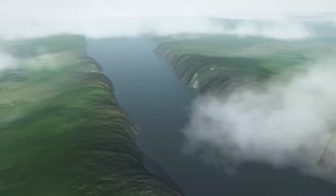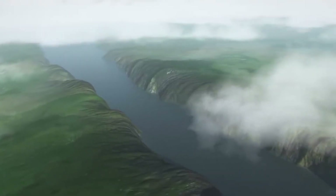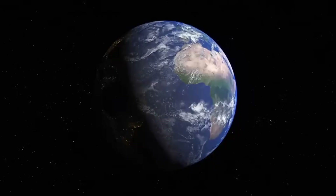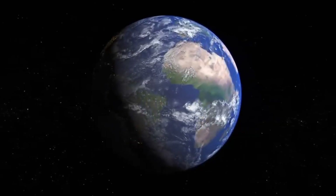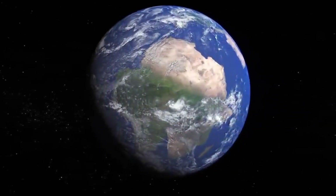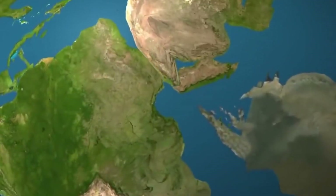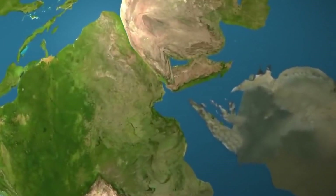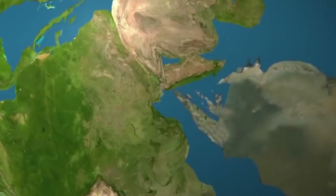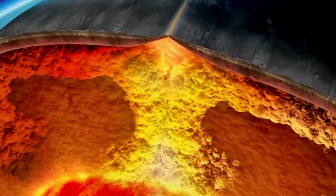But Pangea didn't last forever. Due to the movement of Earth's tectonic plates — massive slabs of rock that make up the planet's outer shell — Pangea began to split apart. These tectonic plates float on the semi-fluid layer beneath them, moving slowly but surely over millions of years. As they moved, Pangea started to break into smaller continents, which drifted to their current positions.